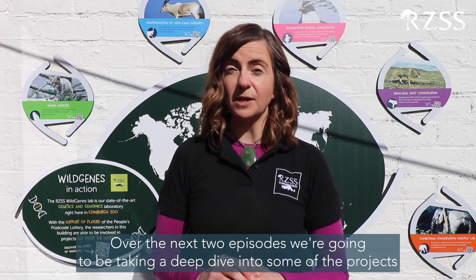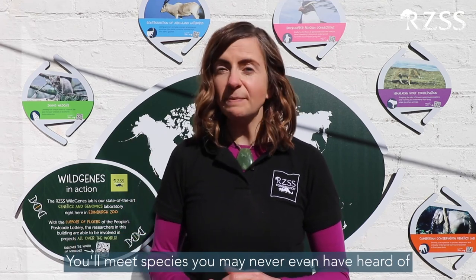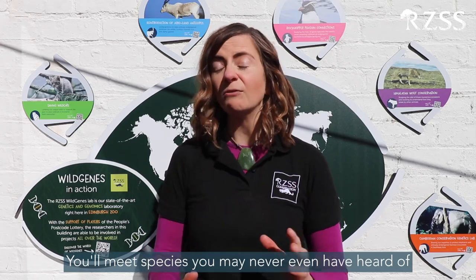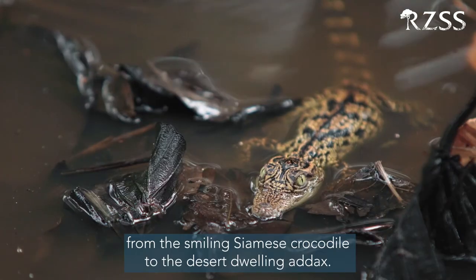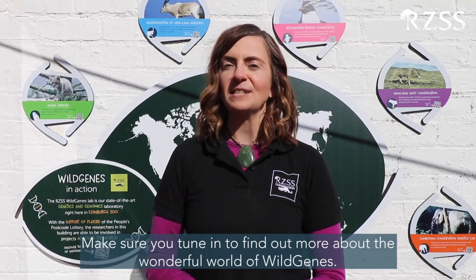Over the next two episodes, we're going to be taking a deep dive into some of the projects that Wild Genes are working on right now. You'll meet species you may never even have heard of, from the smiling Siamese crocodile to the desert-dwelling Addax. Make sure you tune in to find out more about the wonderful world of Wild Genes.